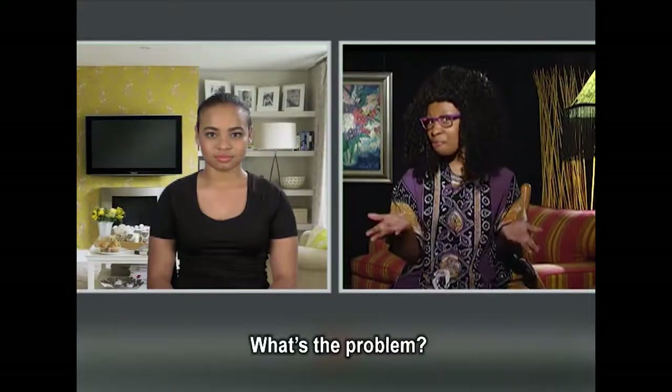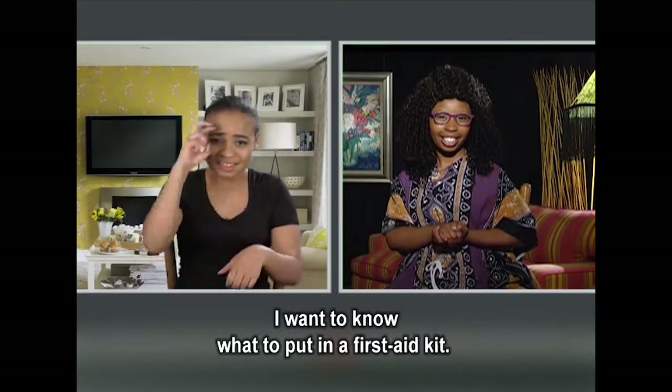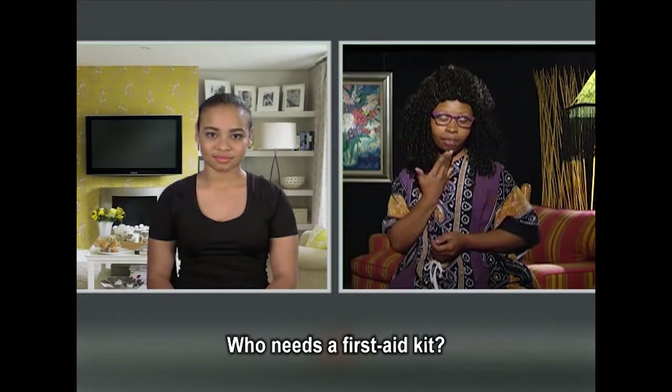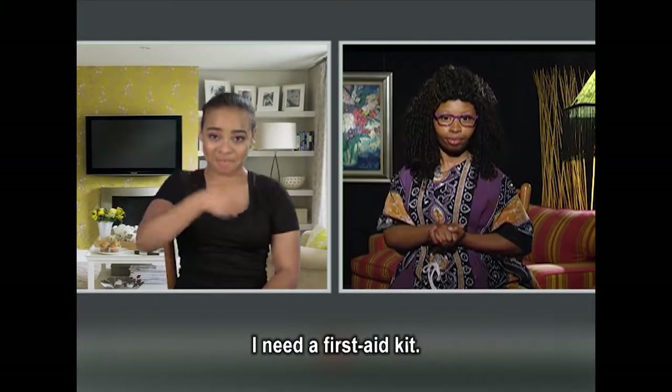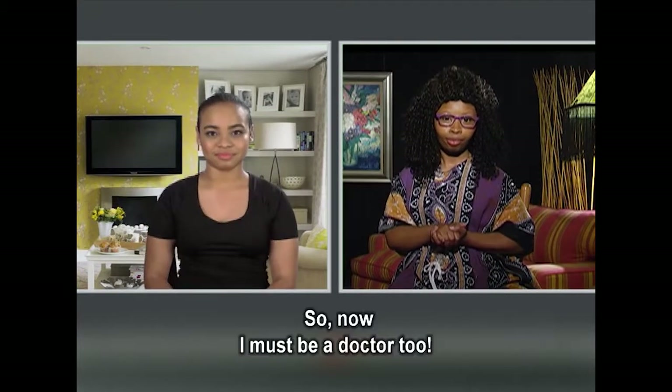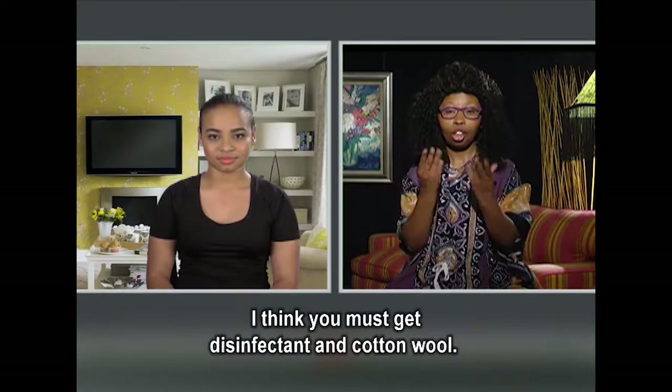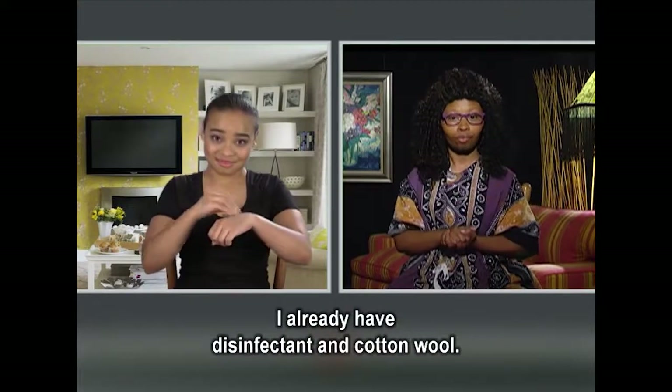What's the problem? I want to know what to put in a first aid kit. Who needs a first aid kit? I need a first aid kit. So now I must be a doctor too. I think you must get disinfectant and cotton wool. I already have disinfectant and cotton wool.